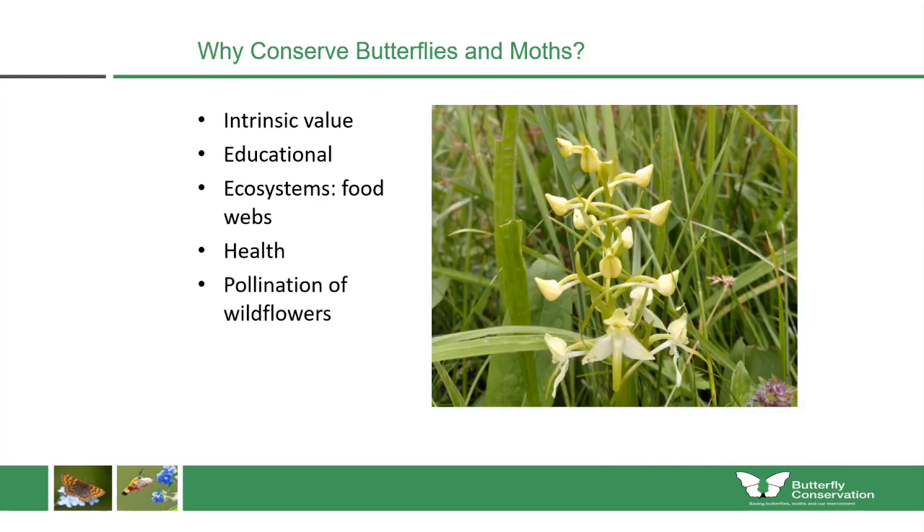Butterflies and moths are also important pollinators of certain wildflowers. For example, this butterfly orchid can only be pollinated by certain species of moths which fly at the right time of year and have a long enough proboscis to reach the nectar inside.